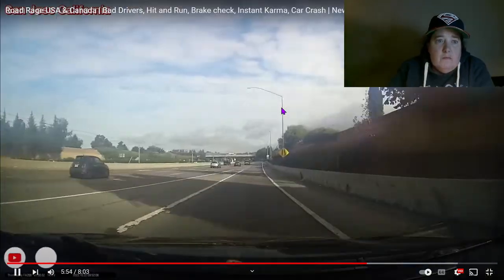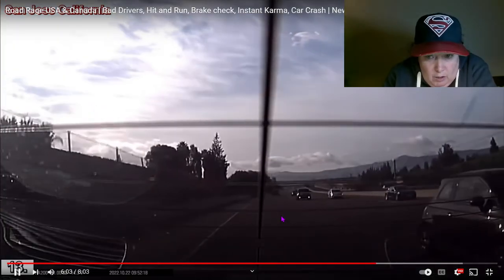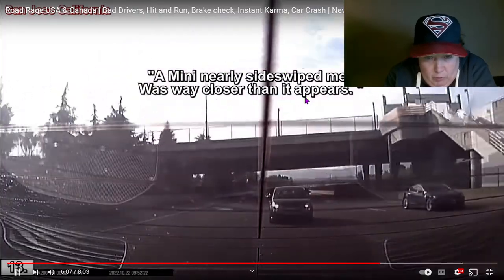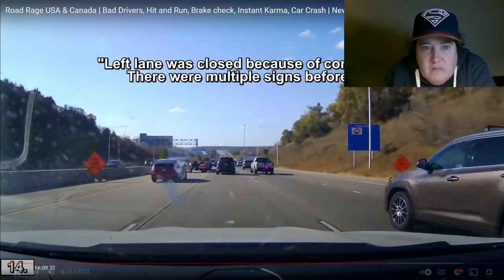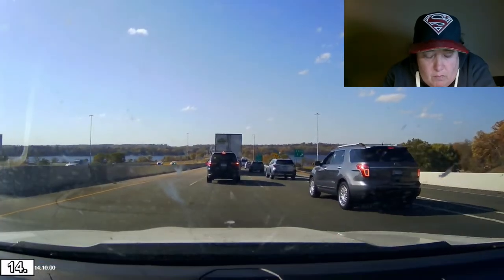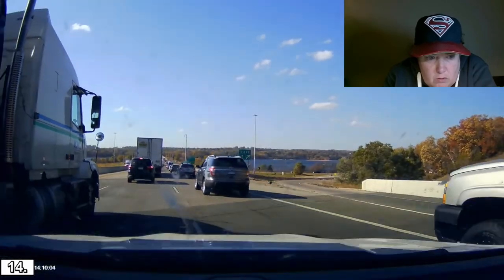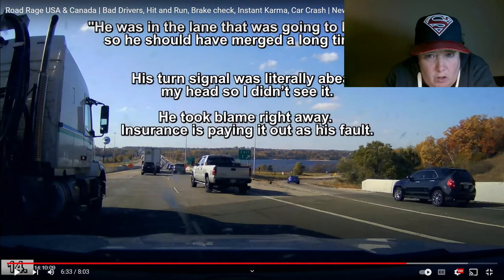San Jose, California — hi, dude, hello. A Mini nearly side-swiped someone — was way closer than it appears. That actually looked pretty close, so it's amazing he didn't touch you. Left lane was closed because of construction — there were multiple signs before this. What the heck are you doing? He was in the lane that was going to be closed, so he should have merged a long time ago. His turn signal was above his head so he didn't see it. He took blame right away, which is good — at least he admitted to it. You don't see that very often; most people try to deny it.